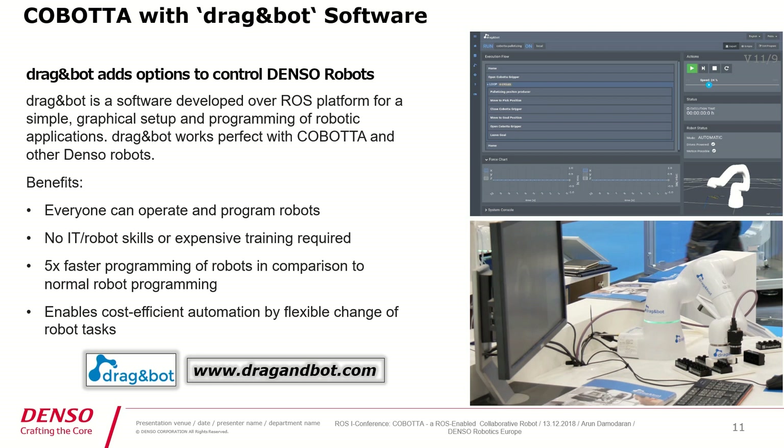The best example of the first method is the DragonBot software, which you also saw yesterday. DragonBot software is developed over a ROS platform for simple graphical setup and programming of robotic applications. DragonBot works perfectly with Cobota, but not only with Cobota — also with other Denso robots. The key benefits are that everyone can operate and program the robots without prior IT skills or extensive training, it is five times faster to program than normal robot programming, and it is cost-efficient when it comes to flexibility between different robot tasks. You can find more information at dragonbot.com.